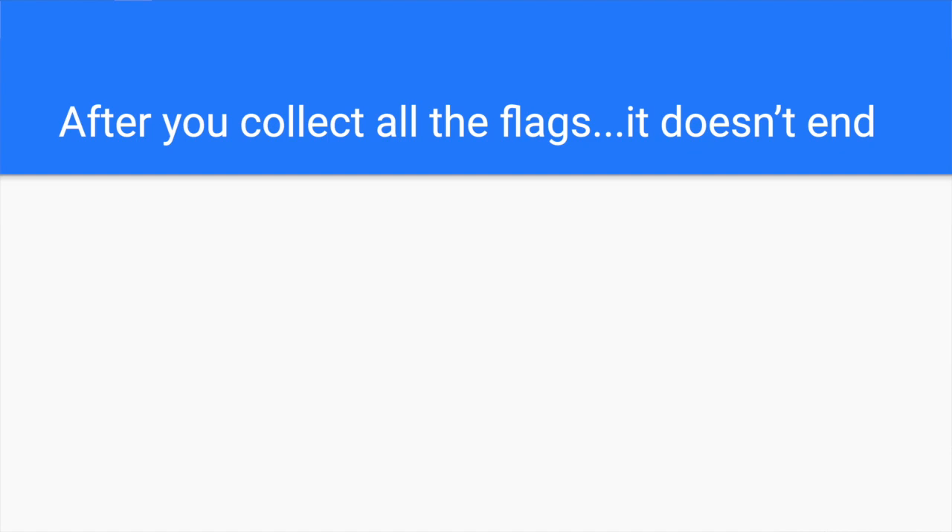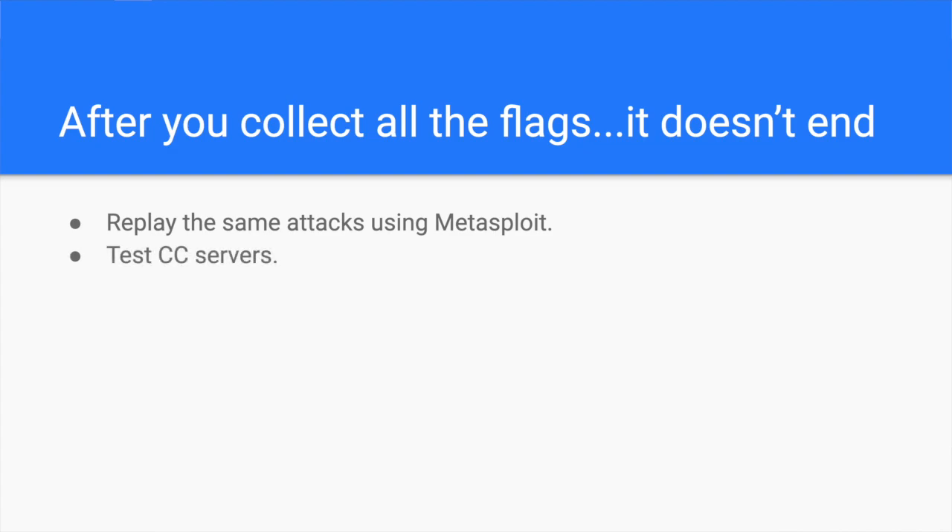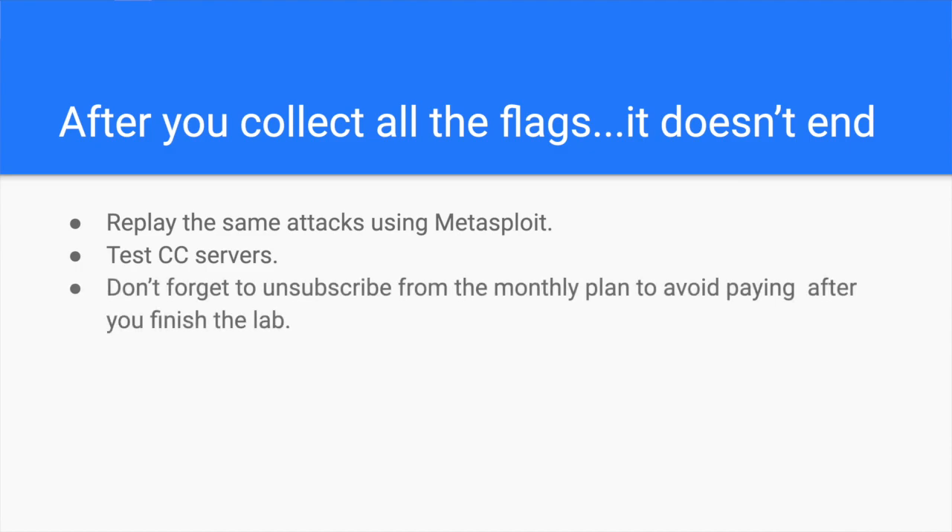Once you finish the penetration testing lab and collect all the flags, I encourage you to try other approaches. This is a great chance for you to practice the Metasploit workflow to speed up your hacking process. Or maybe it's time to test that command and control server you've been planning to learn. What's a better opportunity than testing those skills on a real-life playground? One last note: don't forget to unsubscribe from your monthly payment once you finish, and maybe purchase another one from this awesome hacking platform.